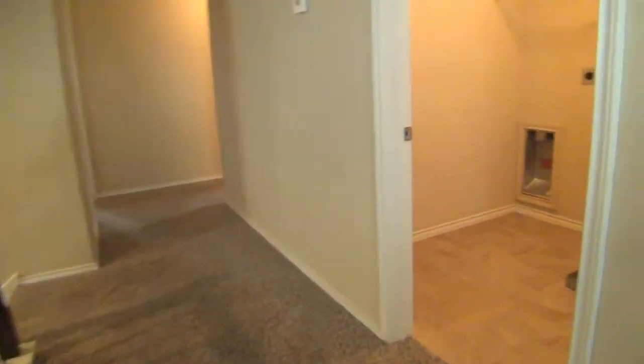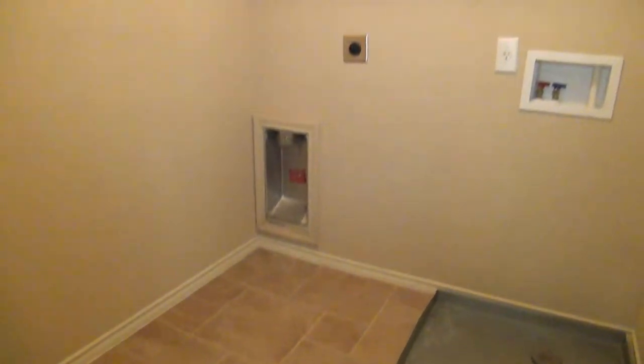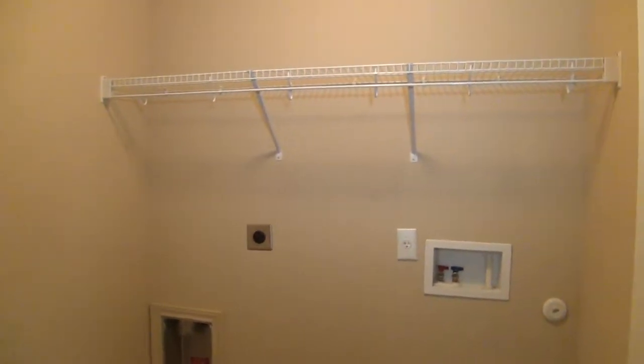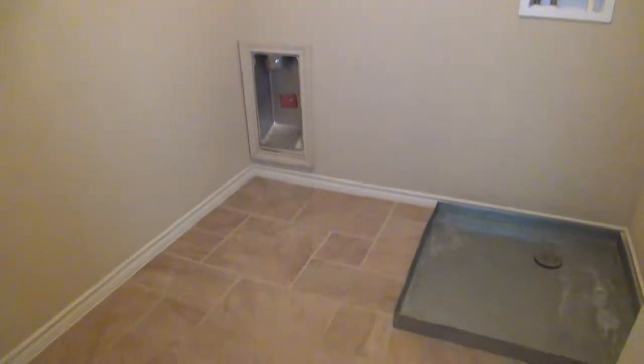Let's go ahead and check out the laundry room. It measures about 6 by 6, with a shelf to put your laundry supplies and hanging rods as well. Nice and big.